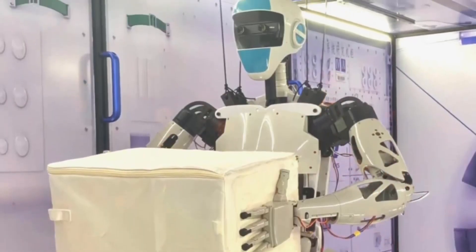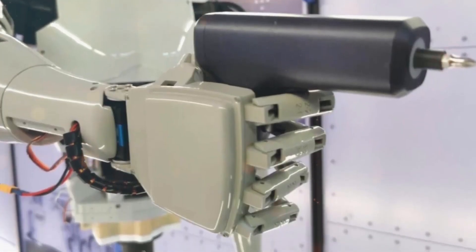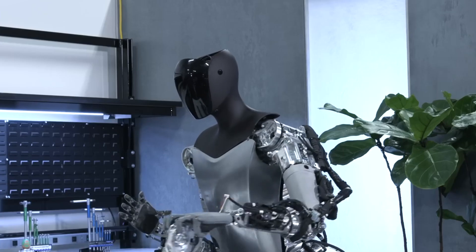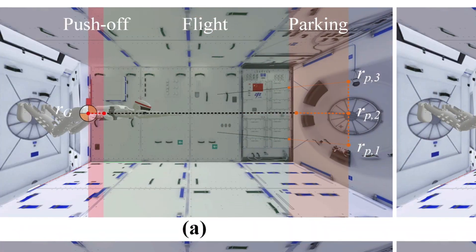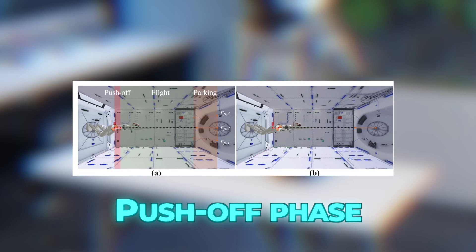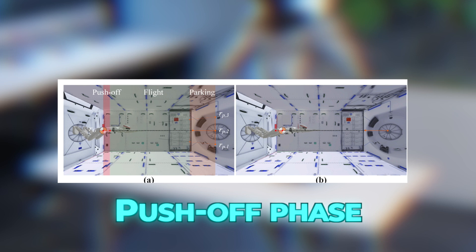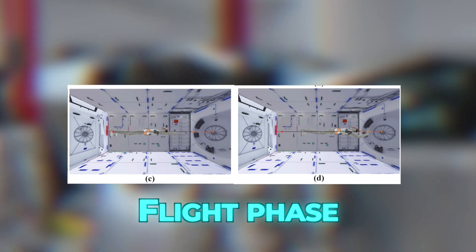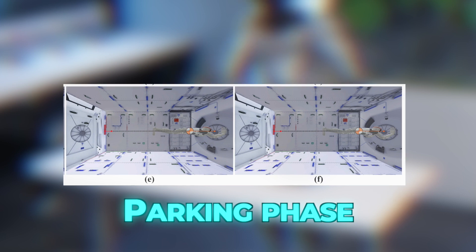Tychobot's primary inter-vehicle movement techniques are PFP and docking. During PFP, Tychobot uses the reaction forces between its limbs and environment to perform wide-ranging, point-to-point mobility inside the space station. It is a dynamic, multi-phase operation consisting of three sub-processes: push-off, flight, and parking. In the push-off phase, the robot corrects its posture and sets an appropriate initial speed toward the target. During flight, it adjusts its trajectory to prepare for parking. Parking refers to the robot achieving a stable whole-body docking position for further operations.